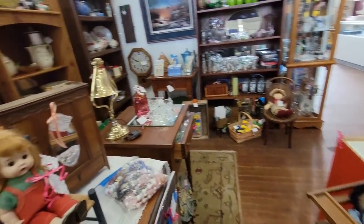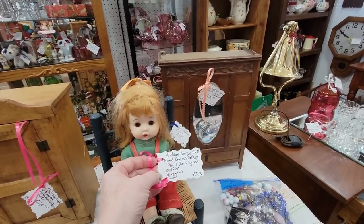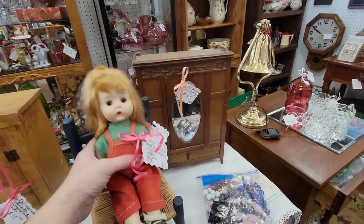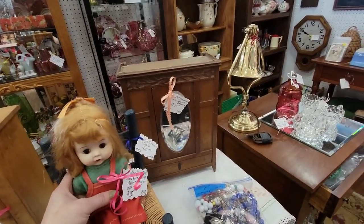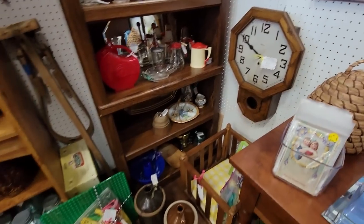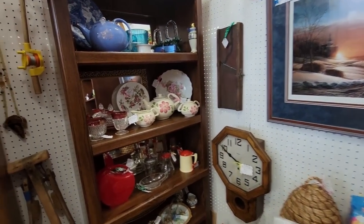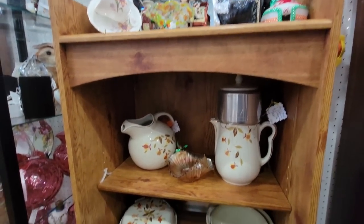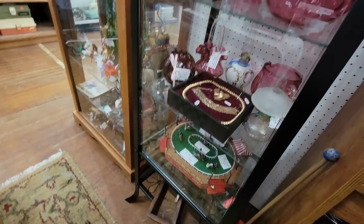Look at this — it says vintage Vogue doll, bent knee walker in original outfit, $30. I'm in a kitsch mood today, looking more for kitsch and honestly books. I'd like to find some more books because I've been having book sales and believe it or not, I'm getting low on books. I never thought I'd say that.